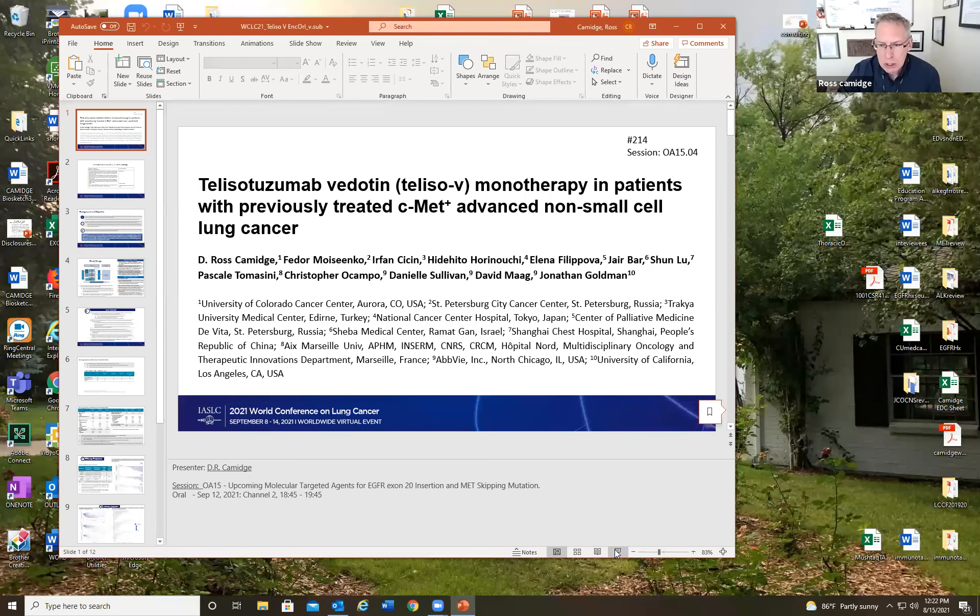Hi, it's Ross Kamich. I'm going to share my screen so I can explain what I'm going to present at the World Conference on Lung Cancer. So hopefully you can see this.